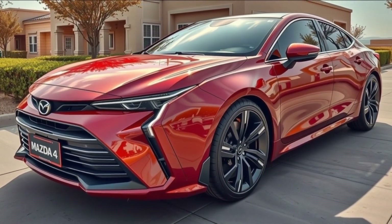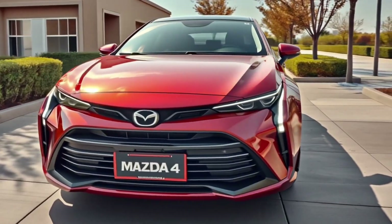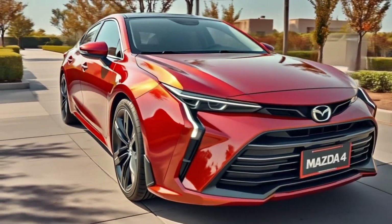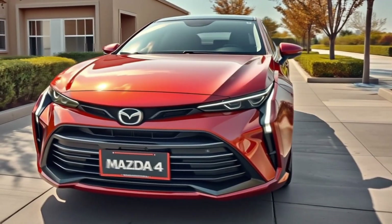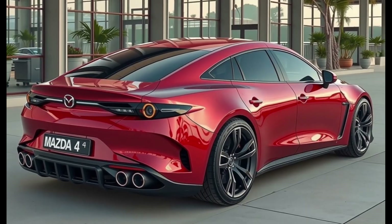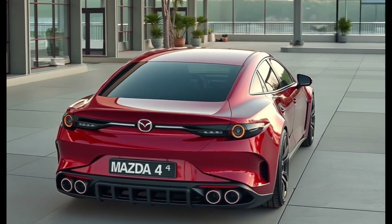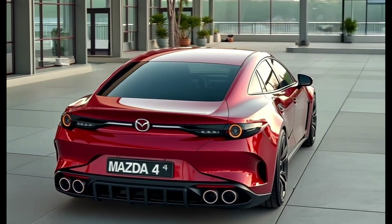Under the hood, the 2026 Mazda 4 gives you multiple options. The base engine is a naturally aspirated 2.5L Skyactiv-G engine producing 191 horsepower, paired with a smooth 8-speed automatic transmission and front-wheel drive. The real excitement starts with the turbocharged 2.5L version delivering 263 horsepower and 320 lb-ft of torque, available in both front-wheel and Mazda's i-Activ all-wheel drive, with a 0–60 mph time of around 5.7 seconds — placing it firmly in hot hatch territory.